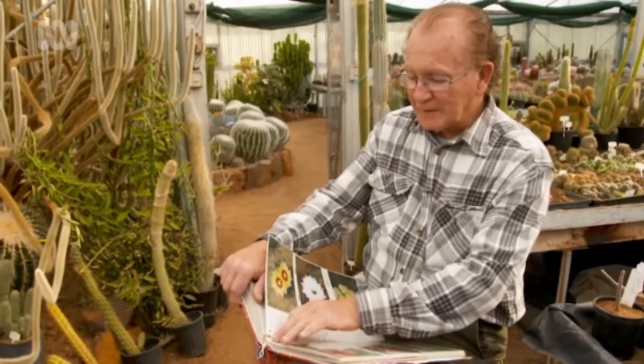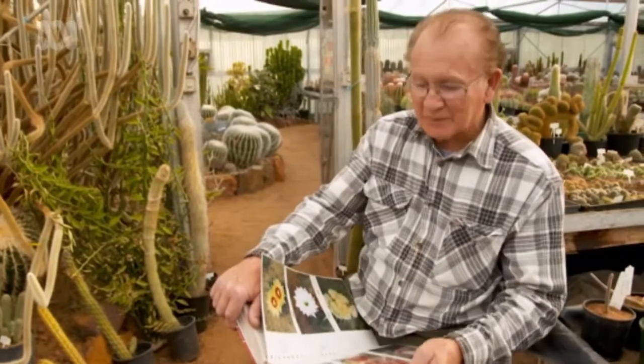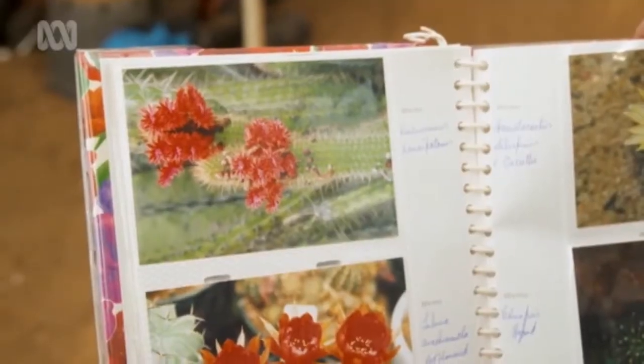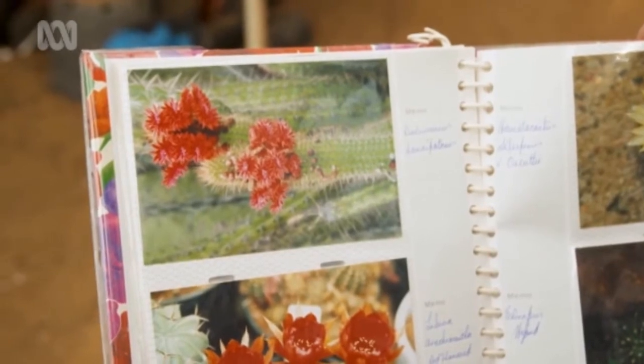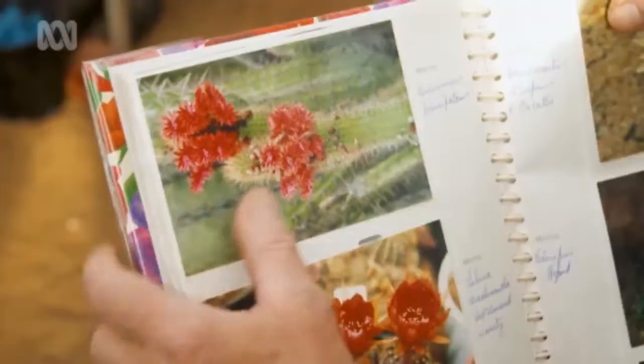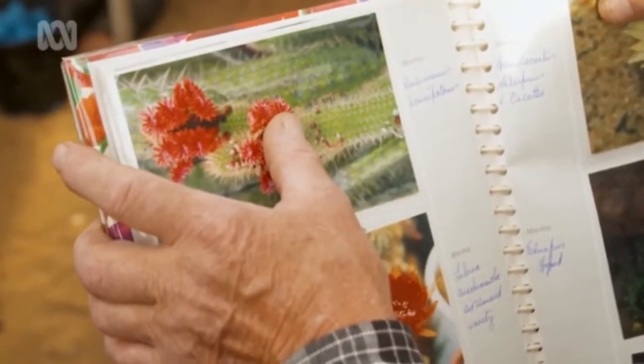At this time of the year in the garden there aren't many flowers out, so I'm just going to show you some of the beautiful flowers. This plant, which is called Borzicactus samaipatanus, is obviously from Bolivia. It has magnificent bright red flowers — masses and masses of them.